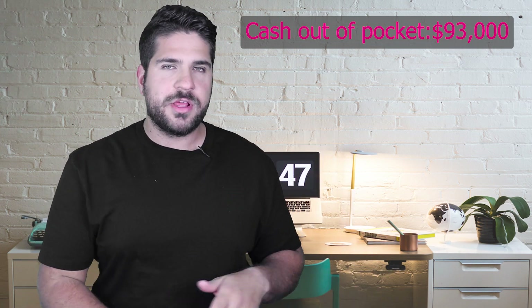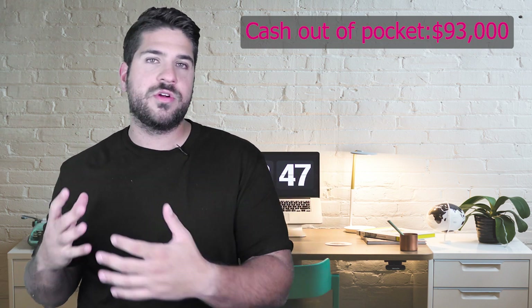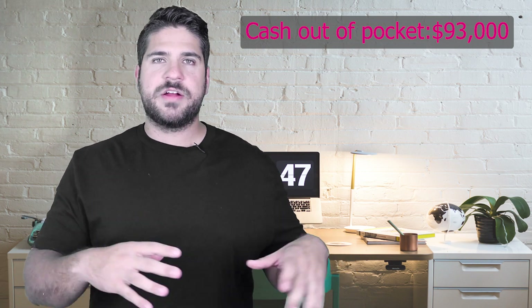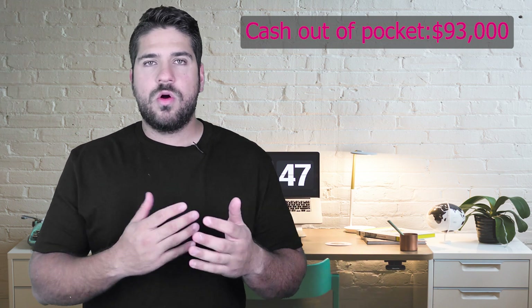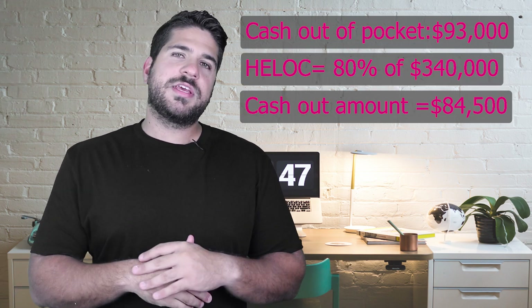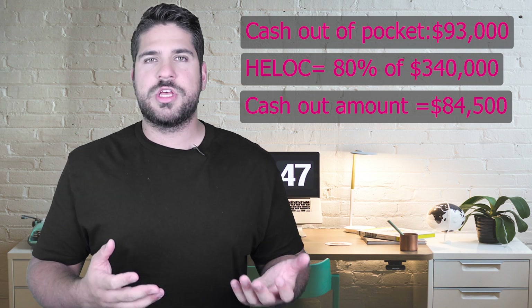The ARV of this property, which we calculated while purchasing it, is about $340,000. So if we wanted to, right after purchase and renovations, when both units are rented out, we could get a HELOC or refinance the property in a year and get all of our money out. We would be able to get about $85,000 back out and own it with only $10,000 into it. Obviously that would affect cash flow a lot, so we're not in a rush, but we know we can tap into it if we ever need to.